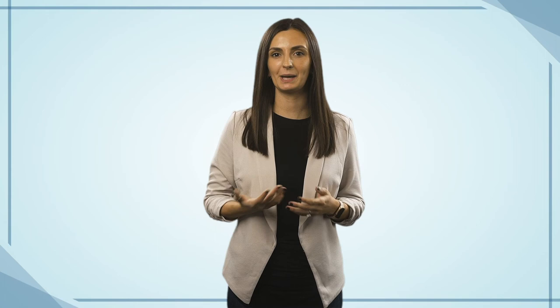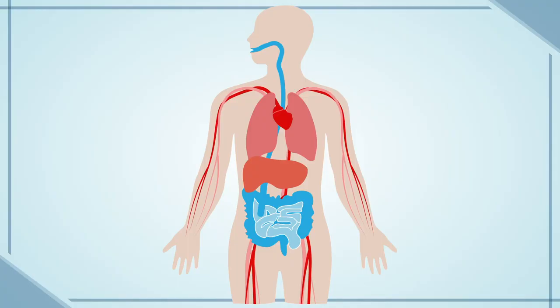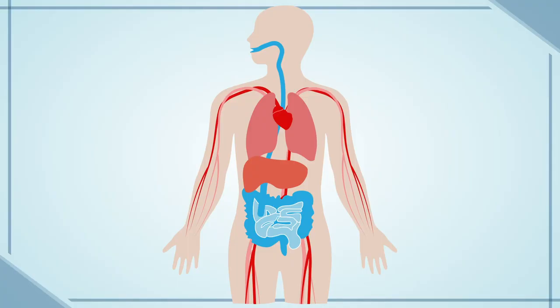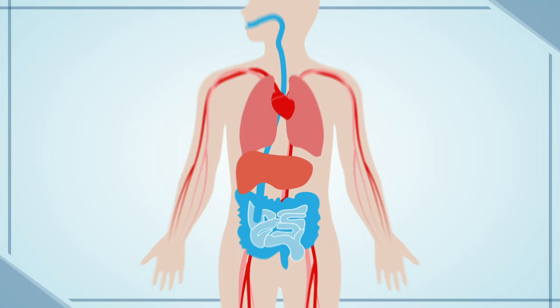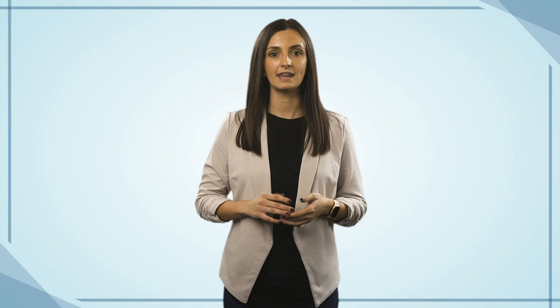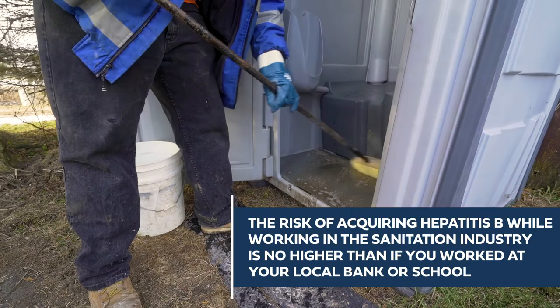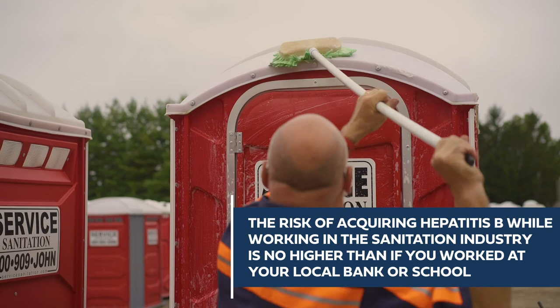As mentioned earlier in this video, Hepatitis B is a commonly known bloodborne pathogen that one can be exposed to in the workplace, especially if you're working around blood or other bodily fluids. Hepatitis B is a disease that inflames the liver and can lead to liver damage and sometimes cancer. What makes this pathogen so dangerous is that it can often survive outside of the body for up to a week and can spread by exposure to blood or other bodily fluids. Additionally, not all newly infected people experience the typical symptoms such as fatigue, poor appetite, stomach pain, nausea, and jaundice. Although hazardous, it's important to note that the risk of acquiring Hepatitis B while working in the sanitation industry is no higher than it would be if you worked at your local bank or school. Regardless, we do take it seriously here.